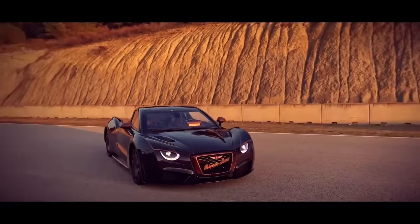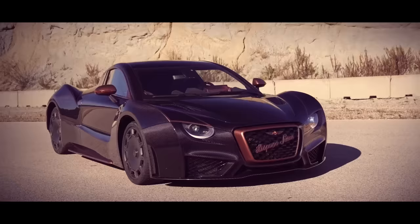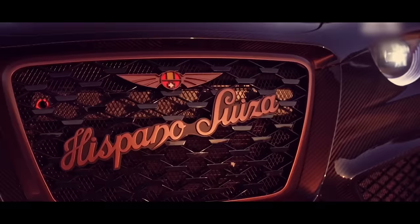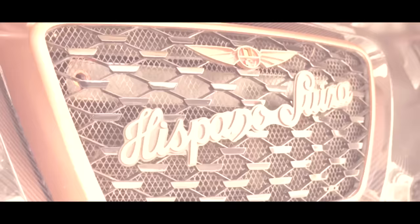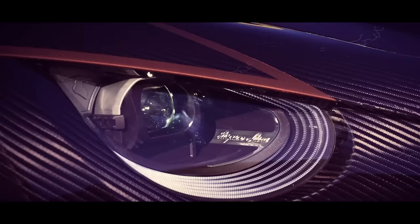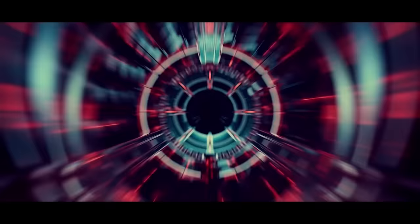Its lightweight carbon-fiber body enhances performance and agility. The sleek and dynamic lines exude speed even when the car is parked. The front end features a grille proudly displaying the iconic Hispano Suiza emblem, while integrated LED headlights provide exceptional visibility and a touch of modernity.